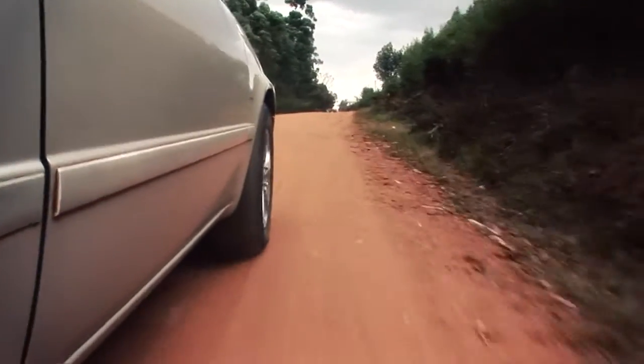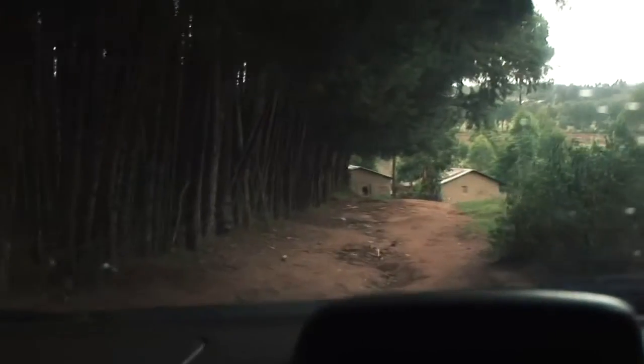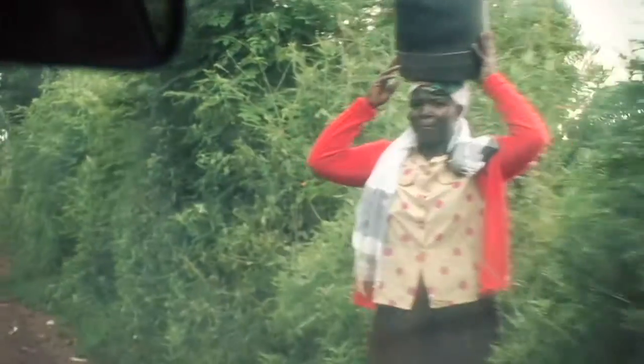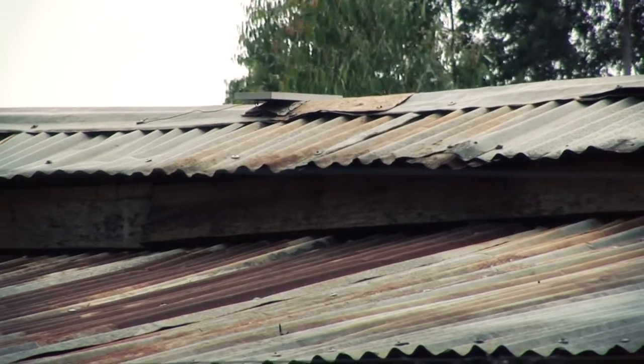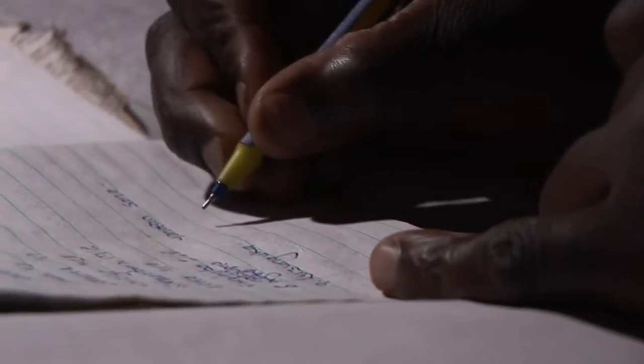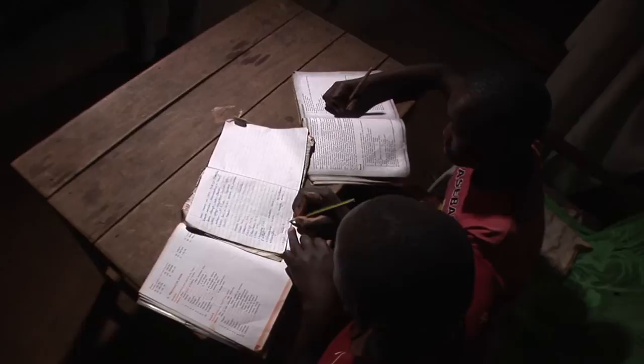We've just come into the village of Coquette — the chief we spoke to earlier lives here — and we're going to meet with his neighbours. Azuri says pay-as-you-go solar saves customers around 50% on their weekly bills for kerosene lighting and phone charging.